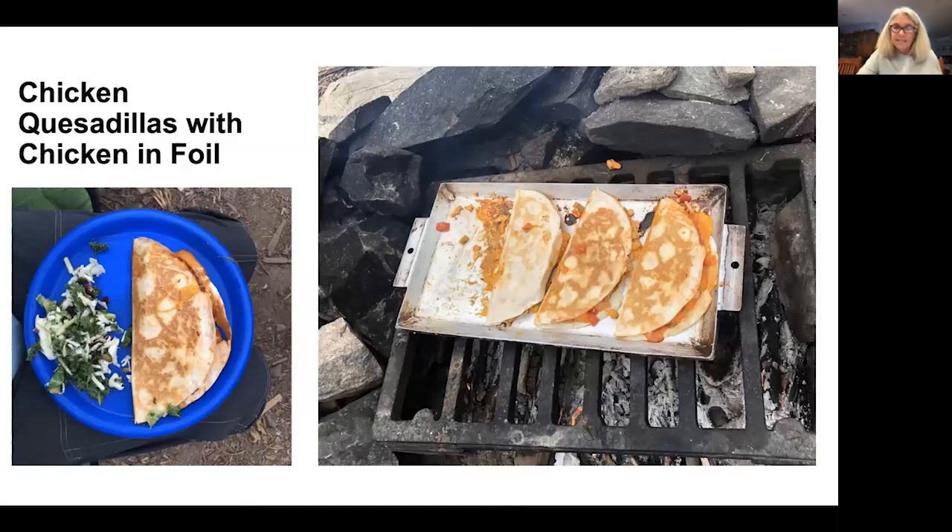One of the other nights we had chicken quesadillas. I use chicken in foil, mix it with salsa, and add cheddar cheese slices. Spread the chicken, salsa, and cheese on half a tortilla, then fold it. If you try to layer everything on one whole tortilla and put another on top and flip it — believe me, it doesn't work. So we came up with the half-tortilla method. Be sure to oil your pan so it doesn't stick. You can do this on the fire or in a frying pan on your stove, so it works whether there's a fire ban or not.